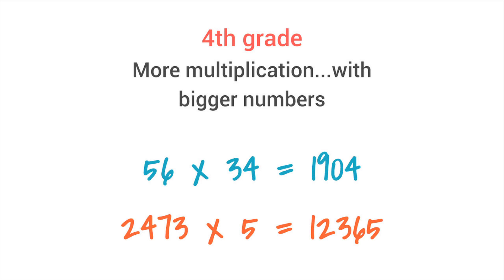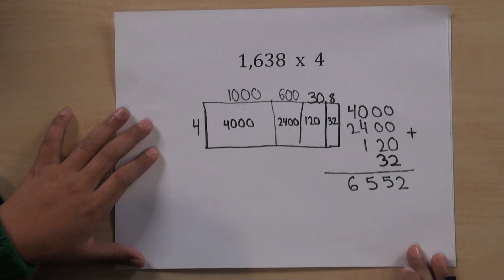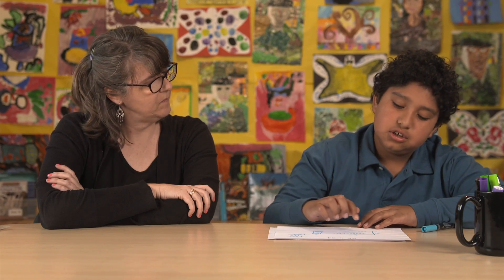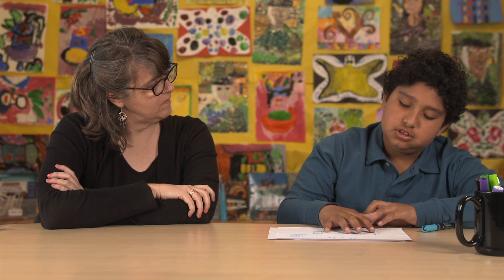Life is getting more complicated in fourth grade, and so is multiplication. Kids are learning to multiply with bigger numbers. One thousand six hundred and thirty-eight times four — then my answer is six thousand five hundred and fifty-two. Not only can fourth graders solve these problems, but they can also talk you through their calculations to show you they understand.